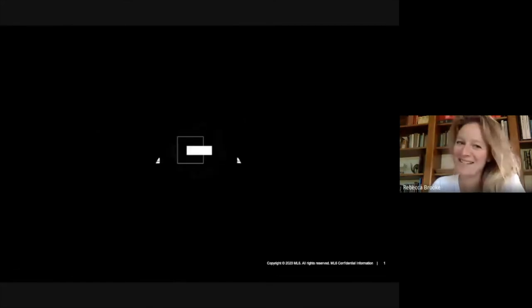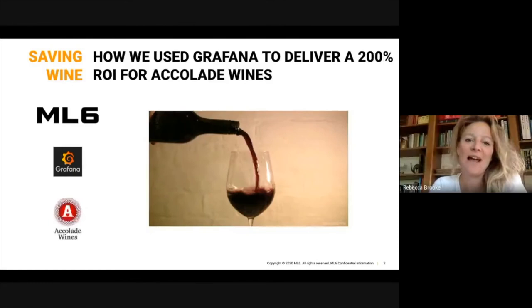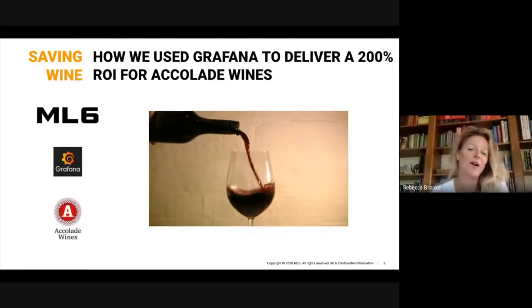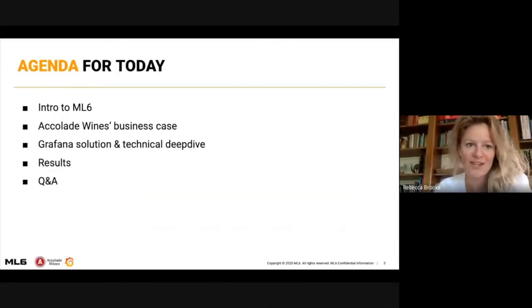Hi everyone. This is a presentation by ML6. We are going to talk about how we use Grafana to deliver a 200% return on investment for Accolade Wines and ultimately to save them wine loss. The agenda for today: a quick introduction to ML6, we'll run through Accolade Wines' business case, the Grafana solution, a technical deep dive, results, and finally Q&A.